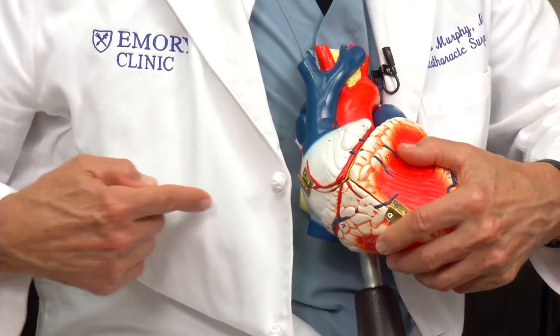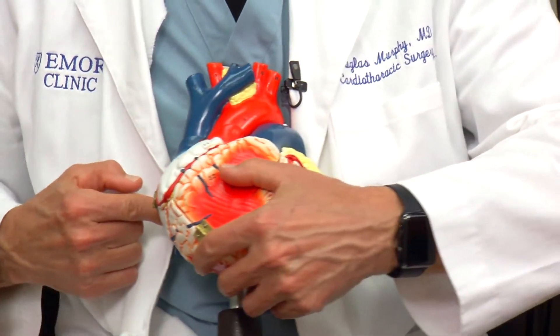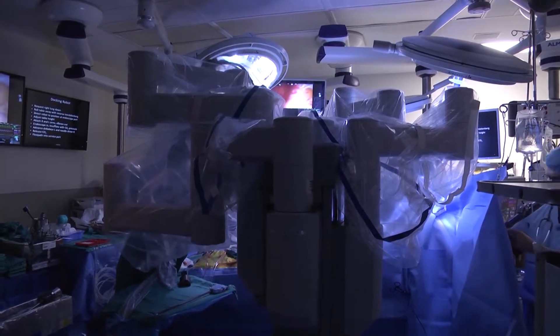If you come from the side — the right side — it's a straight shot to the valve. Then the surgeon controls the robotic instruments from a console ten feet away.